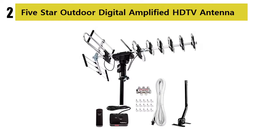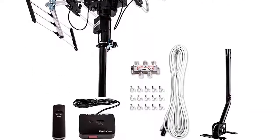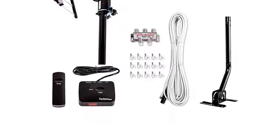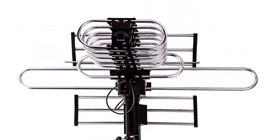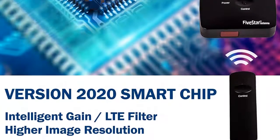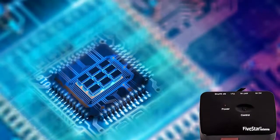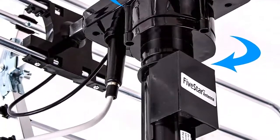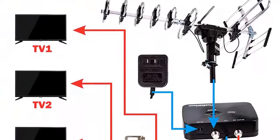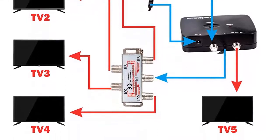Our list at number 2: the 5-Star Outdoor Digital Amplified HD TV Antenna. Long range is up to 200 miles from your local signal tower. 6-UHF reflector design allows for receiving more channels with better image and audio quality. Additional VHF reflector and longer band enable 25% more gain area than other popular models. Built-in all-directional 360-degree rotation helps reach a wider area, and shielded cable connected to the motor minimizes signal loss for better outdoor performance.